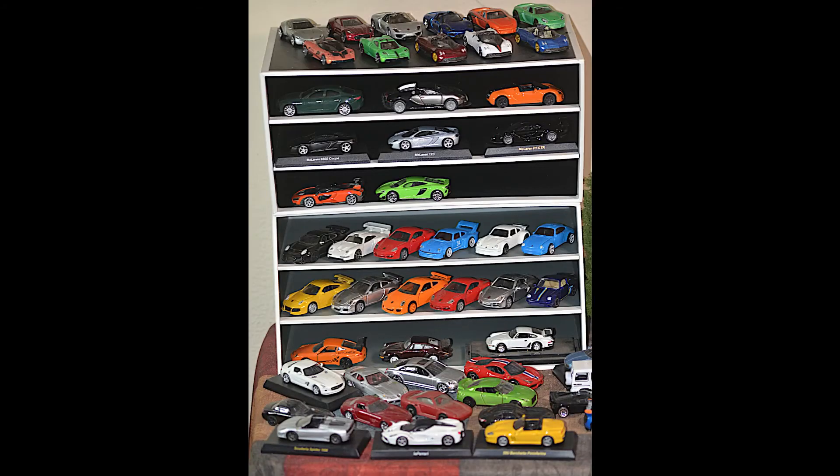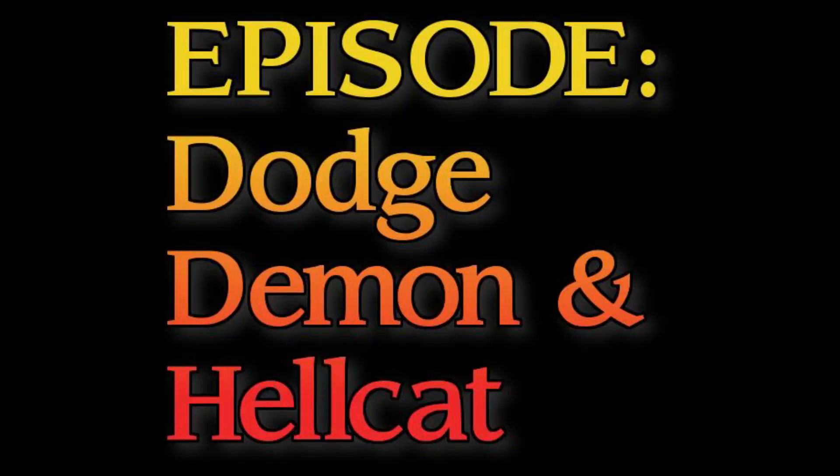Hi, this is Larry Hatch and welcome to another exciting episode of Hypercar Mountain. Today is a special edition that some of you have asked for — American supercars.